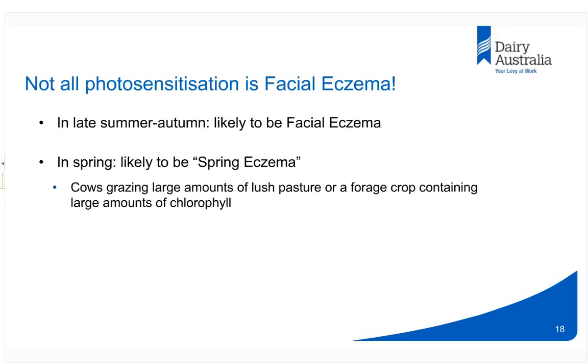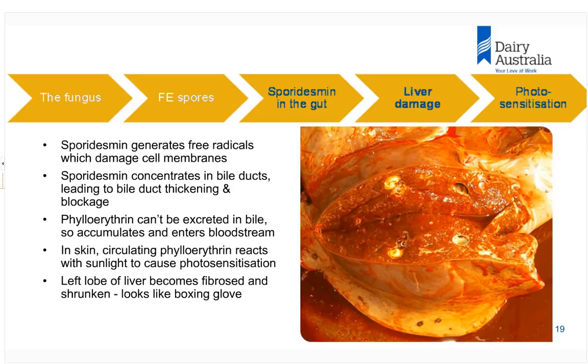The toxin sporodesmin comes from a fungus in the pasture. It is ingested by the cow, absorbed, and carried to the liver, where it generates free radicals which damage cell membranes. It is particularly concentrated in the bile ducts of the liver, so those mucosal surfaces get very damaged, leading to thickening of the bile ducts and ultimately complete blockage. In this photo you can see the white circles — these are very thickened bile ducts damaged by the toxin.